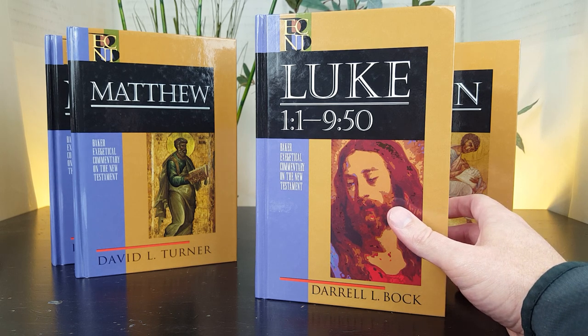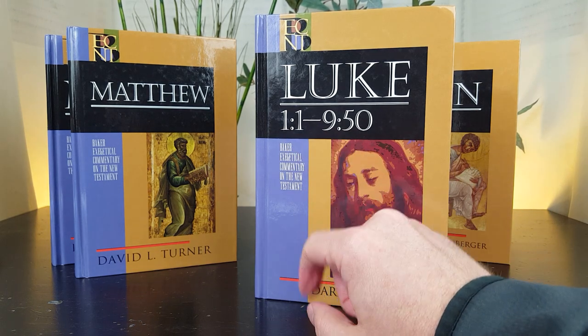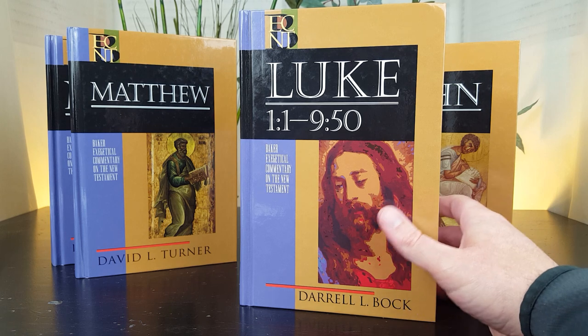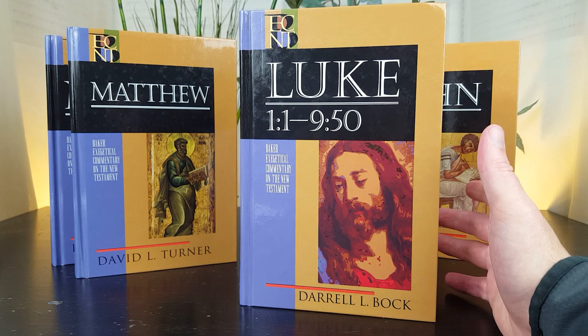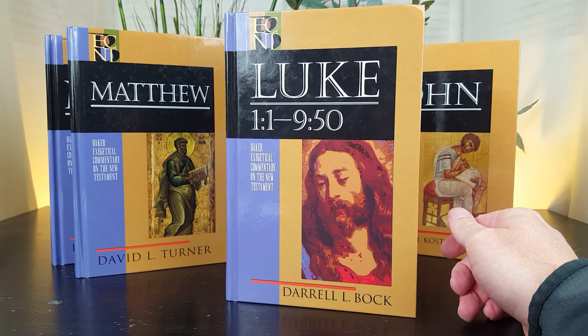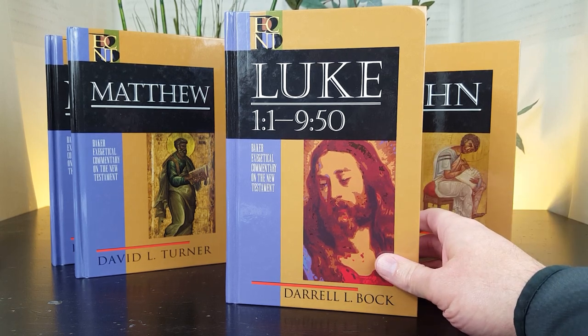The commentary on Luke is actually in two volumes. One covers Luke 1:1 through 9:50, and the second volume covers the remaining part of the gospel. Daryl Bock is the author and teaches at Dallas Theological Seminary. The volumes were published in the early to mid-nineties. All together, there are 2,100 pages of scholarship on Luke.